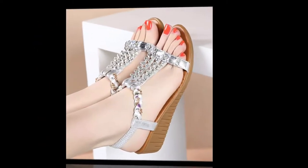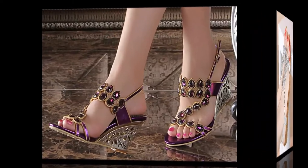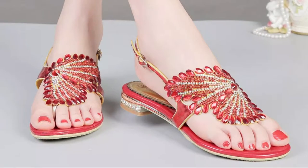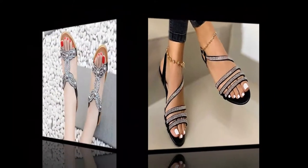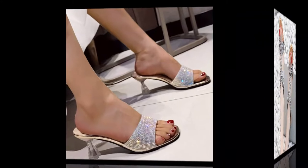These sandals are daily wear sandals — they are very comfortable and very pretty. They are studded with rhinestones which give them a very stylish look. Friends, enjoy this beautiful collection of rhinestone sandals. You can buy these types of sandals from market footwear shops, and they are also available on many shopping platforms.